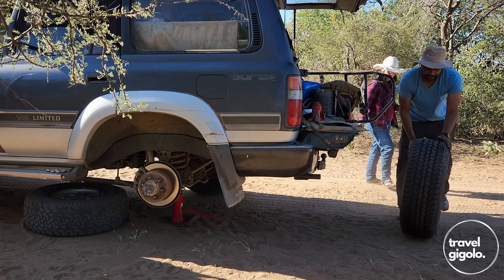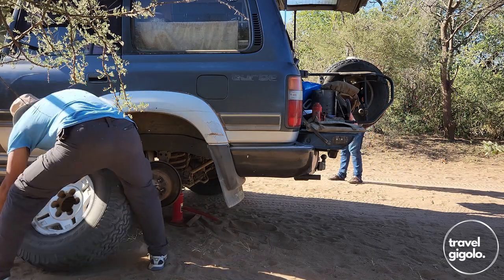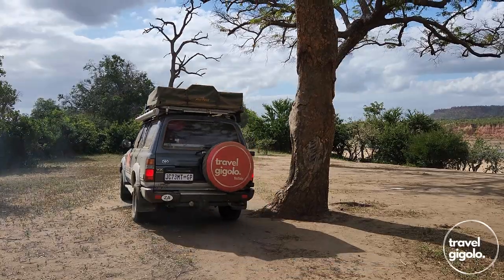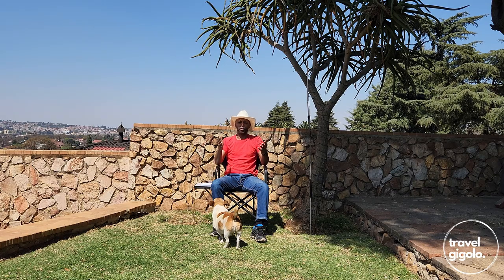At roadblocks they will check the date on your fire extinguisher. We generally carry two — one in the front of the car and one easily accessible from the back. A spare wheel is also a legal requirement, and you must have a jack and tools for changing a wheel. Make sure all your lights work — headlights, indicators, hazards, brake lights, and your license plate light. Basically your vehicle needs to be fully roadworthy, including a working handbrake.